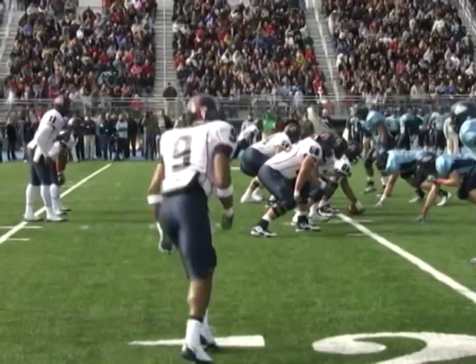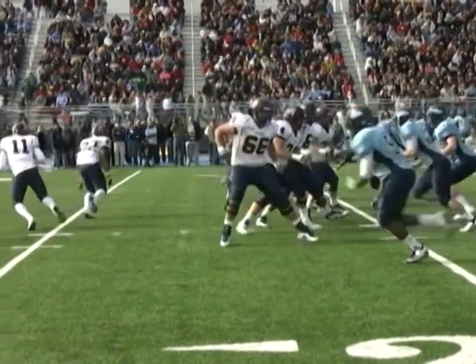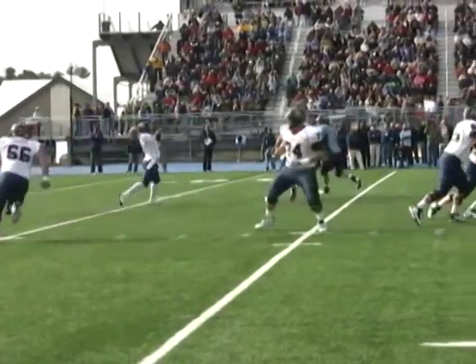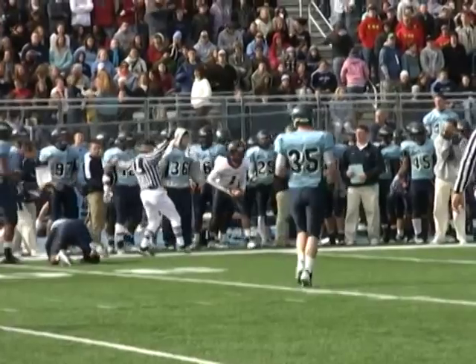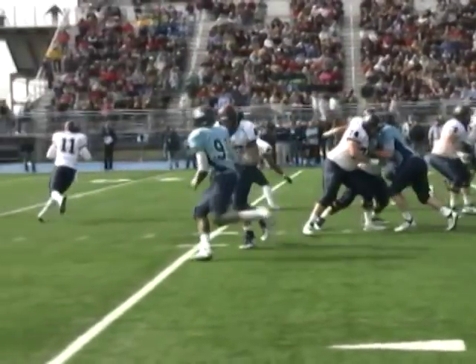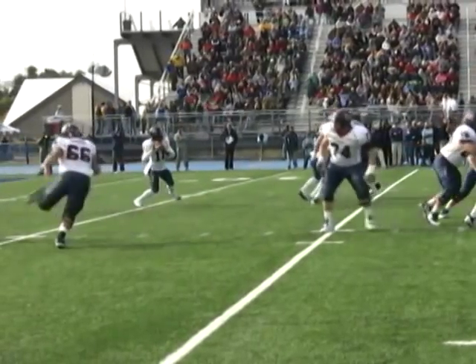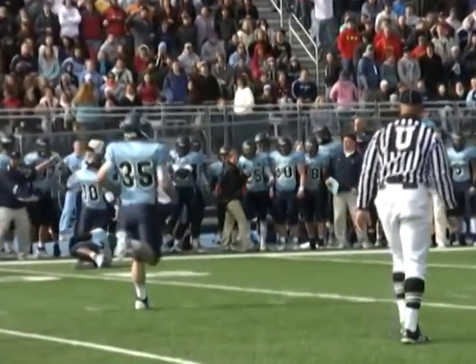It's on the 20-yard line. Shotgun formation. Mitchell comes in motion right to left. Ward rolls to the left. Has protection. Throws for the sideline. What a great pass. And Kevin Grayson with a fingertip catch at the 34-yard line. What a feathery touch by Eric Ward as he looped it over not one, but two defenders, and right on to the fingertips of Kevin Grayson.